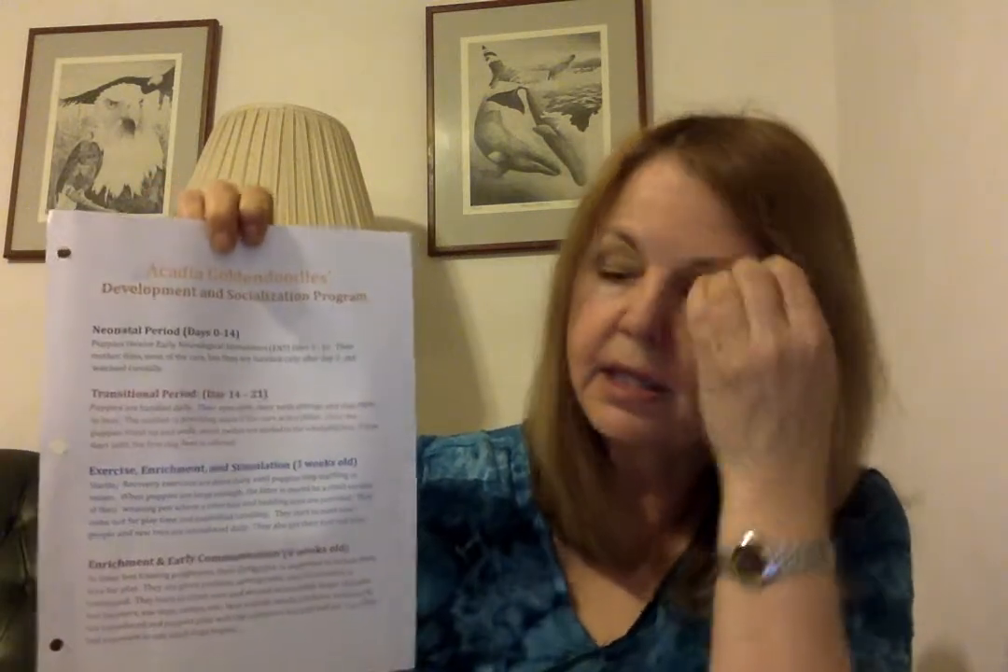One more thing included in the binder is the Acadia Golden Doodles Development and Socialization Program — a history of what we do with the puppies from day 0 to 16. This includes early neurological stimulation from day 3 to day 16, the transitional period, exercise enrichment and stimulation, early communication, house training, learning lessons, body handling, and continued learning — taking them from birth until they leave here. Then you take it from there with puppy class, your own socialization, and just having fun helping your puppy become the best dog possible.